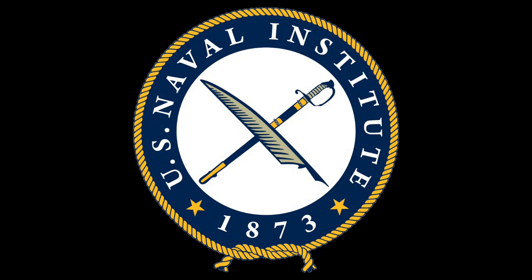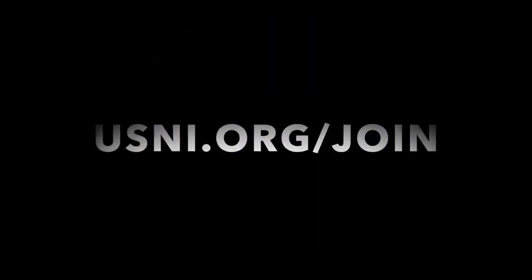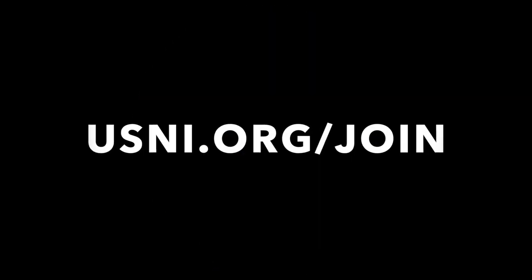This episode has been brought to you by the members of the U.S. Naval Institute. For more, go to usni.org/join.